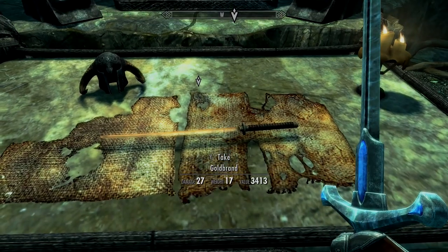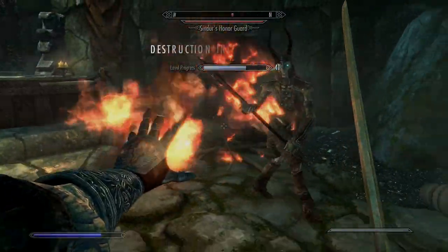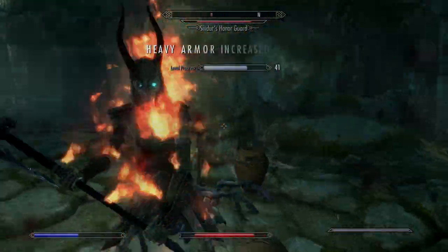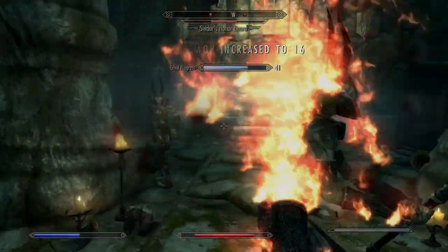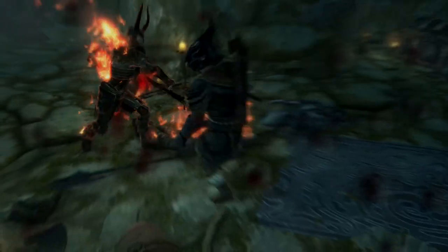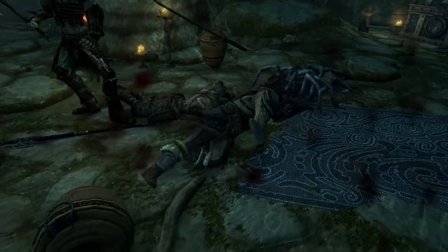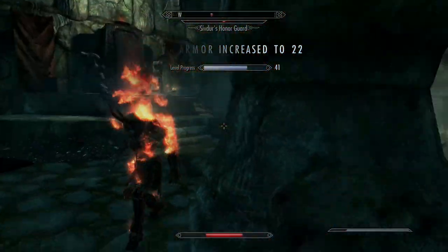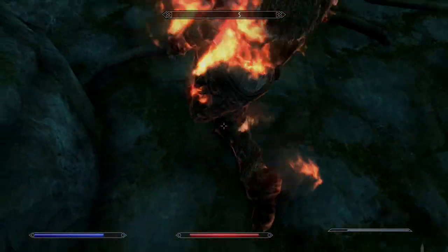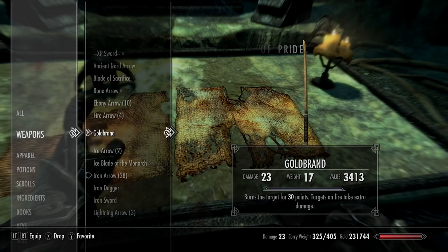As soon as you pick it up, you're going to be attacked by two powerful draugrs - I honestly died about three times because I wasn't taking it seriously enough. Even on easy difficulties it was still a challenge. The third time lucky I finally took them out - notice I already switched to the katana as well.